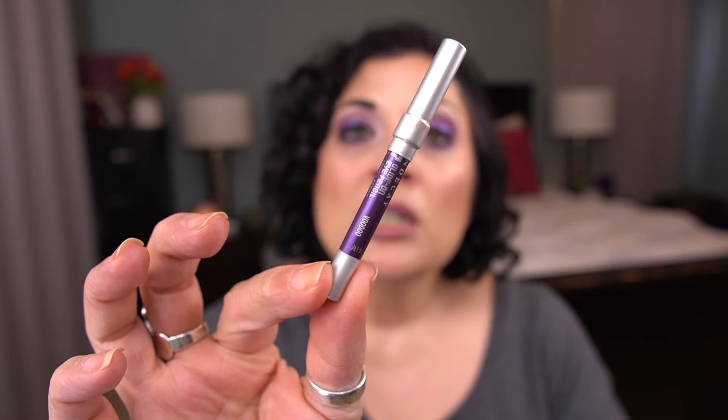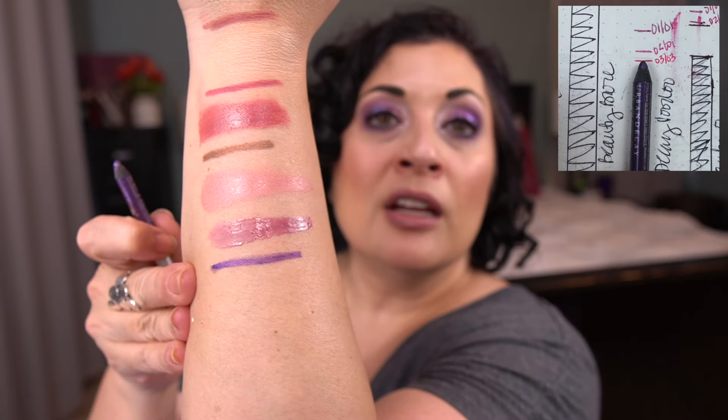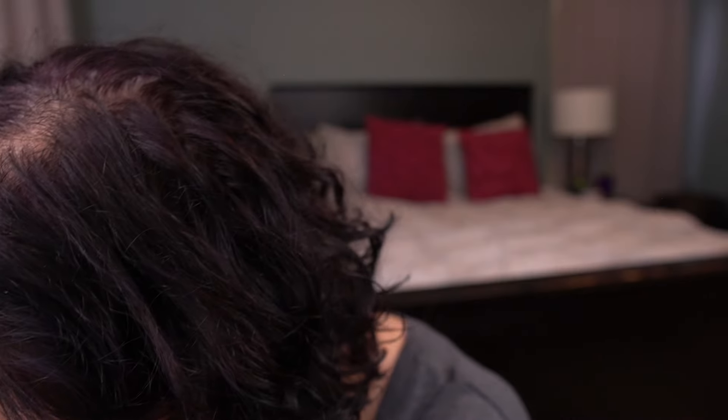For the letter V I have the Urban Decay 24/7 Glide On Eye Pencil in Voodoo. I do have pretty good progress on this. This is a purple eyeliner that I do want to finish. There's the shade. I do like to mix this with a blue eyeliner that I have from Mary Kay — it actually works really well with this eye look. I really enjoy that eye pencil.